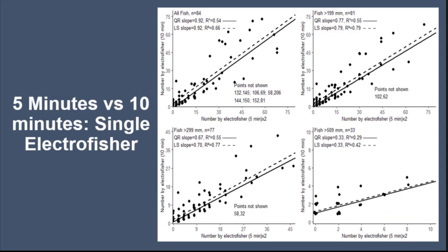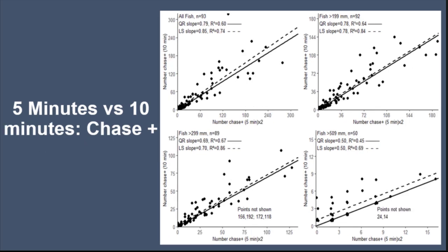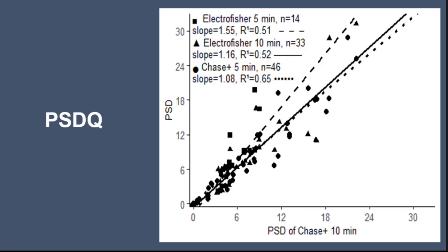For five versus ten minute samples using a single electrofisher, we again see that in five minutes you're catching more fish for all size classes — 199 mm and above you're catching more fish in five minutes. For stock size and quality size, you're catching more fish in your first five minutes than in a whole ten minutes. Looking at five and ten minutes using a chase boat, you're again catching more fish in five minutes than in a total of ten minutes. Looking at PSDQ, a single electrofisher in five minutes had higher PSD values than a chase boat in ten minutes. Five minutes, ten minutes, and five minutes with a chase boat all yielded higher PSD values than the others.